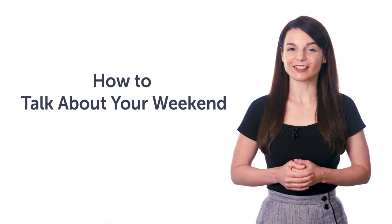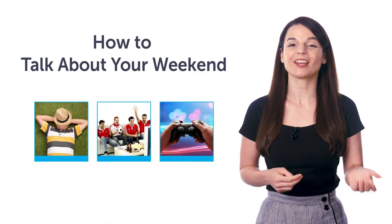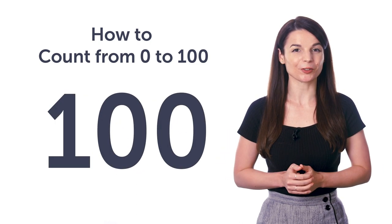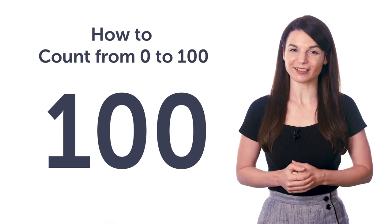You'll learn the must-know phrases like sleep, hang out with friends, play video games, and much more. Fourth, how to count from 0 to 100. Do you know how to count from 1 to 10? How about to 100? This quick word list will get you mastering numbers in just a minute.